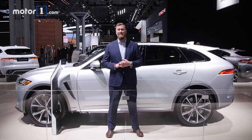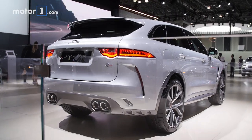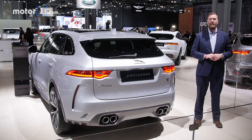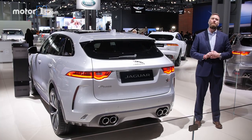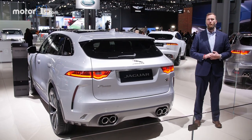So do you want one? Well the price tag for all this performance isn't actually that shocking. When the car goes on sale this spring the MSRP is $79,990. If you like what you've seen so far, you can find out even more about the 2019 Jaguar F-PACE SVR at MotorOne.com.